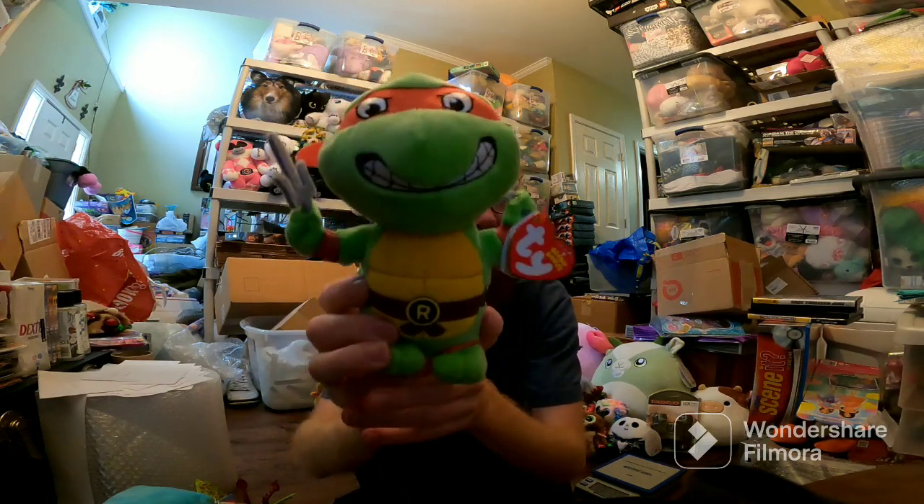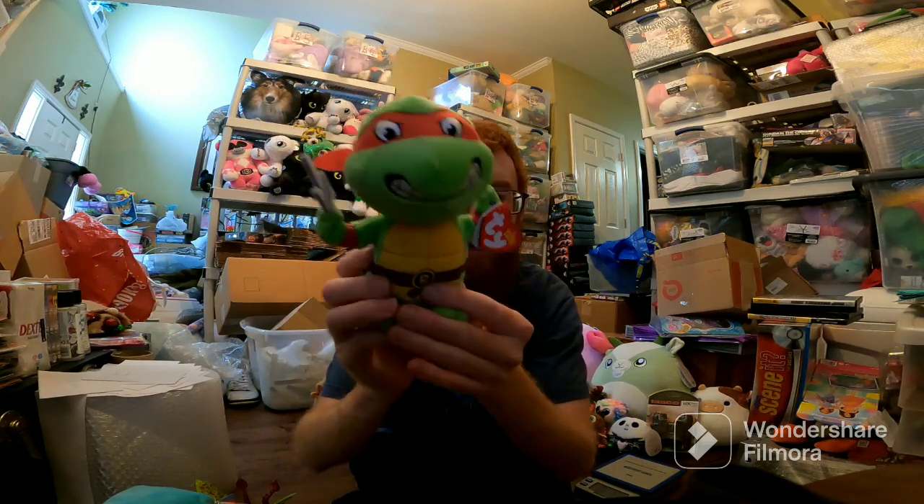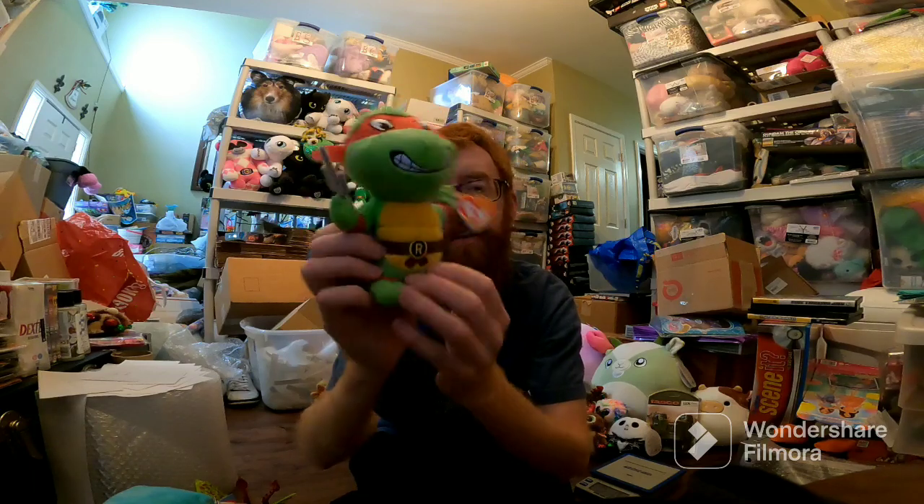This Beanie Baby was in the wrong bin, but luckily I was able to find it. I always hate when I do that. Raphael Beanie Baby sold for like $16.